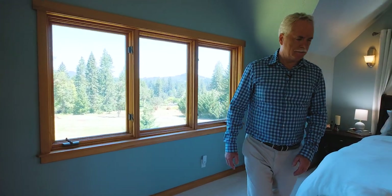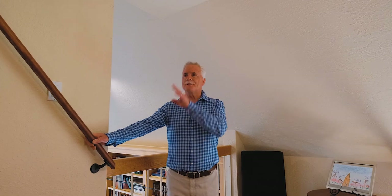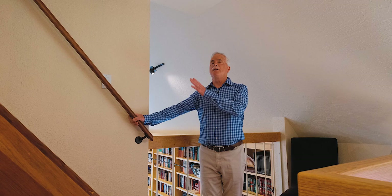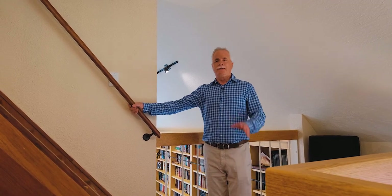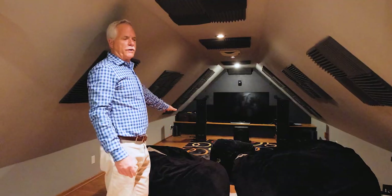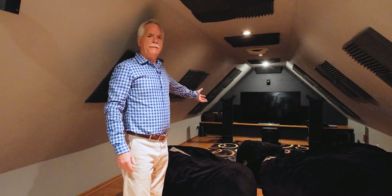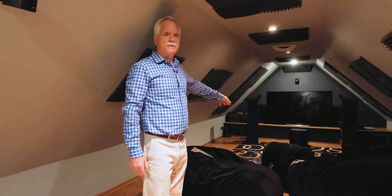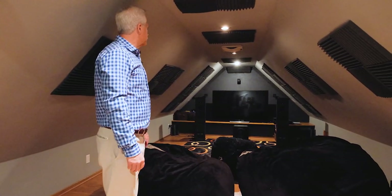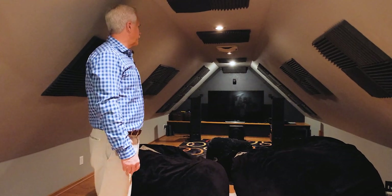Let's go look at the surprise room. This is a cool room — it's kind of hidden, you really wouldn't know about it, but it's a loft media room, and the acoustics up here are just amazing. When the kids were young, this was their little playroom. As the kids left the nest, it turned into the media room. It's all set up with all the right acoustics — a very cool little hideaway.